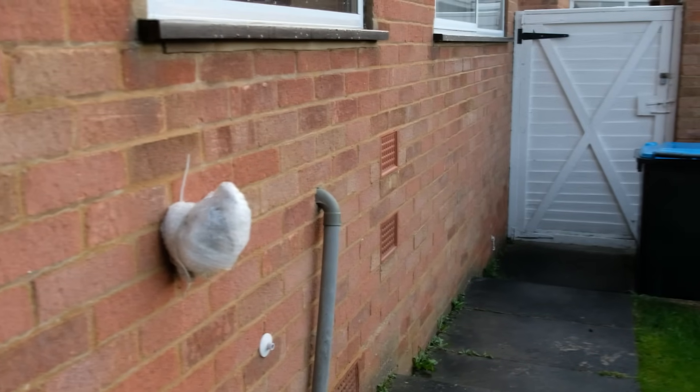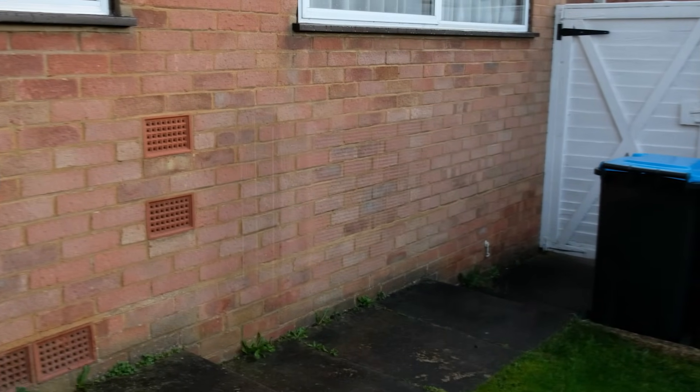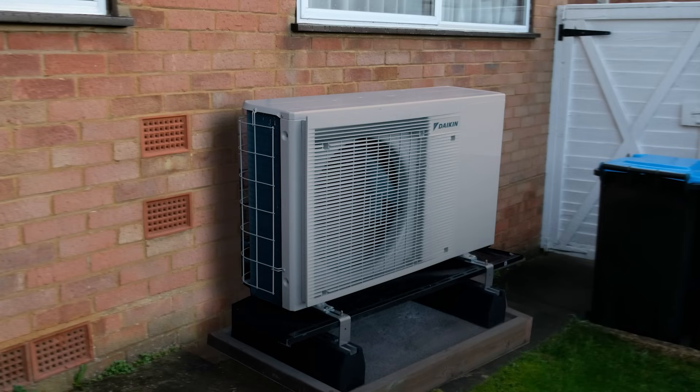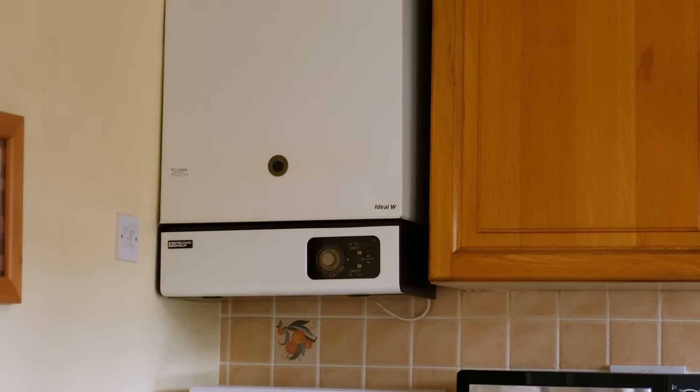But I do have some concerns about what a heat pump can achieve for me, as this installation will be a retrofit in an existing property. It was built in 1971. It has a solid concrete ground floor with no insulation. Is it suitable for a heat pump? Well, let's find out.